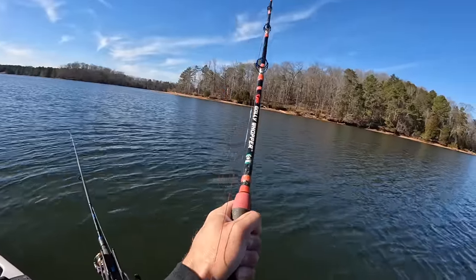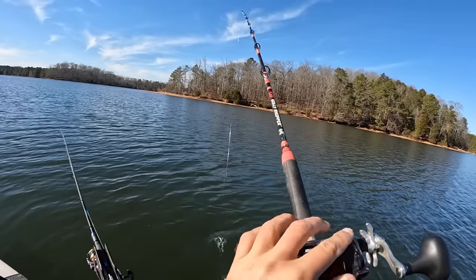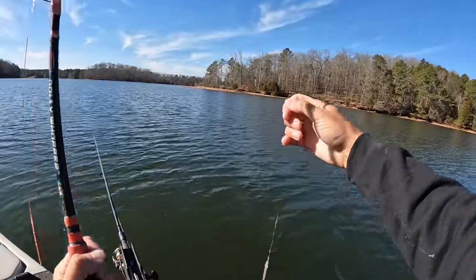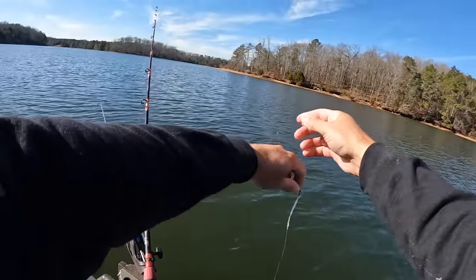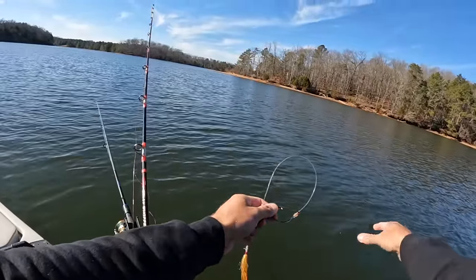Well, fish number four is gone and he took the bait with him. If he knocked the bait off or ate it, we were going to put that live bait on — so that's what we're going to do.